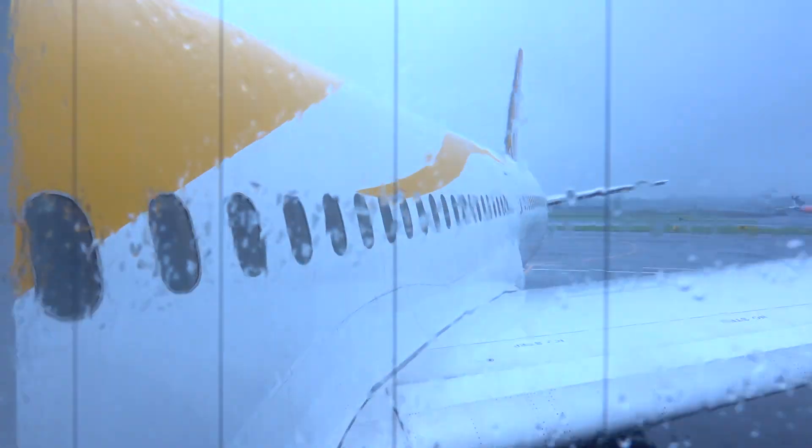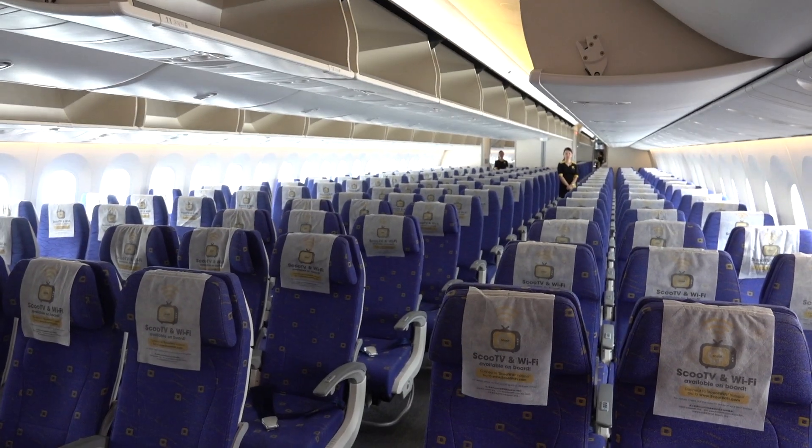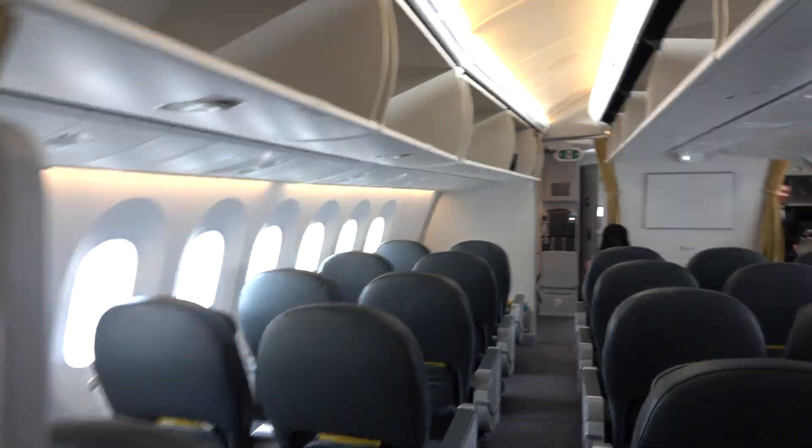Boarding started with ScootBiz passengers as well as those who paid for pre-boarding, and I found myself as one of the first people on board Scoot's Dreamliner. You're looking at Scoot's economy cabin, and here is ScootBiz, the cabin I've been looking forward to trying out, right in front of the Scoot & Snooze cabin.